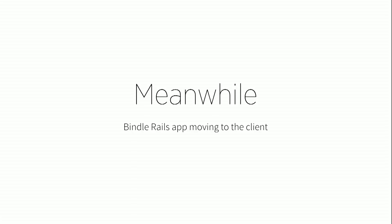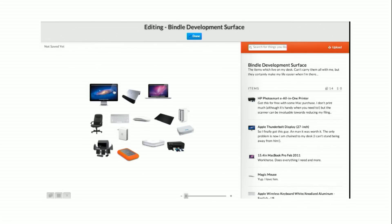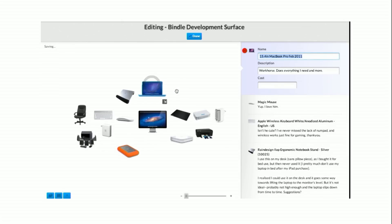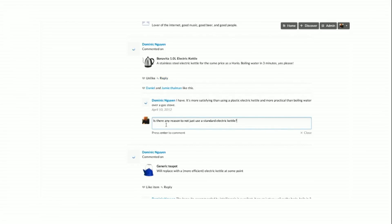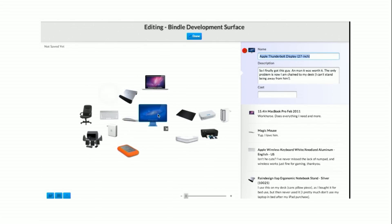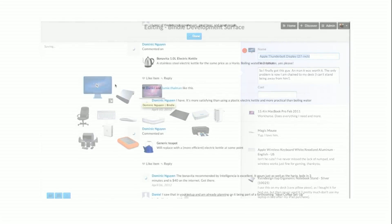We loved Rails. We loved Ruby. But we kind of built this app, Bindle, which was really front-end heavy. It wasn't quite a single-page app, but we were doing a lot of stuff in JavaScript. And we were finding it quite frustrating constantly moving between Rails and JavaScript. We also had this chat component which wasn't at all real-time. As a startup, we didn't really have time to do it, so it was kind of a crappy UX.